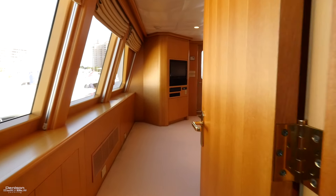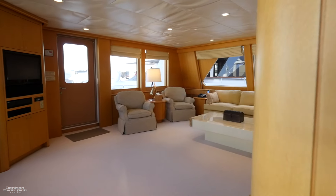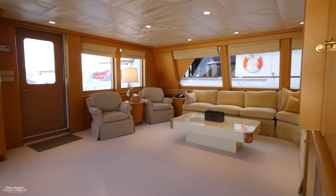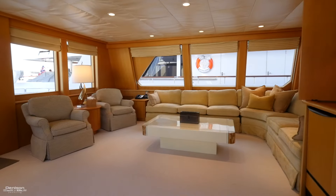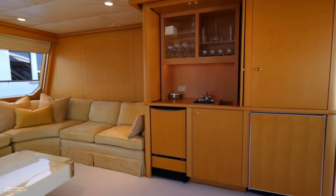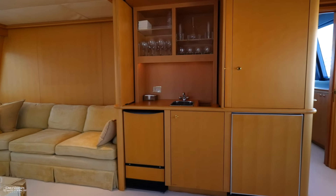If we move aft from here along the starboard side, we'll walk into the Sky Lounge. This is a great place to hang out during a long passage. Large windows offer a lot of natural light, just like the salon. You also have a wet bar up here with sink, fridge, and ice maker.